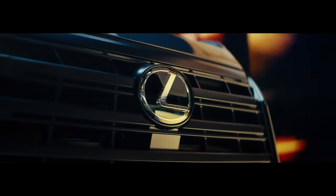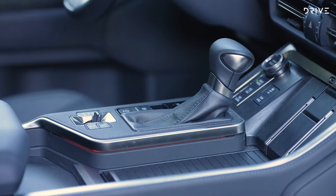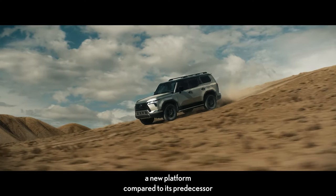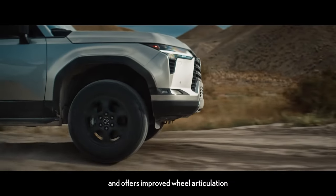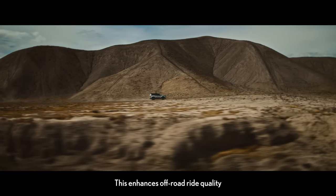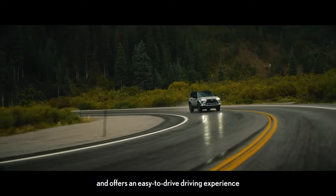A 10-speaker premium surround sound system comes standard, but for those seeking an elevated audio experience, an optional 21-speaker Mark Levinson surround sound system is available. Depending on the grade, you can also choose additional features like a digital key, cool box, traffic jam assist, cold weather package, and tonneau cover.